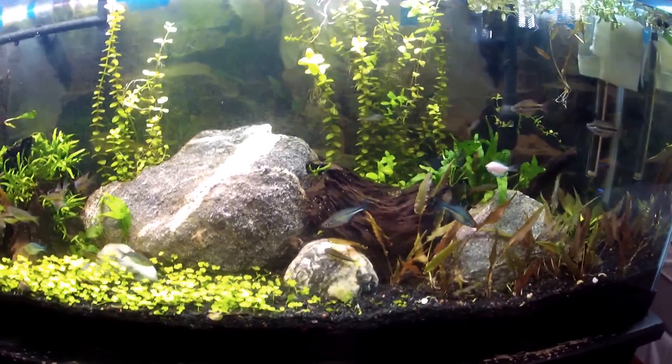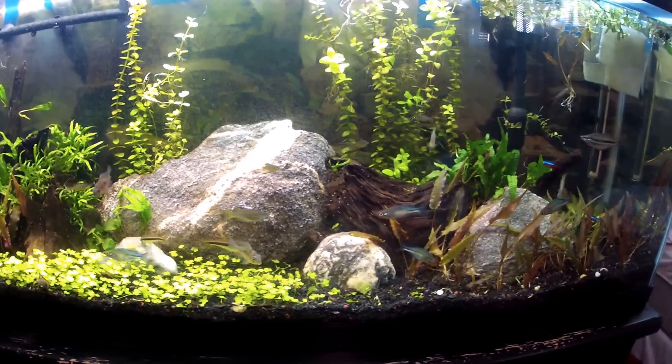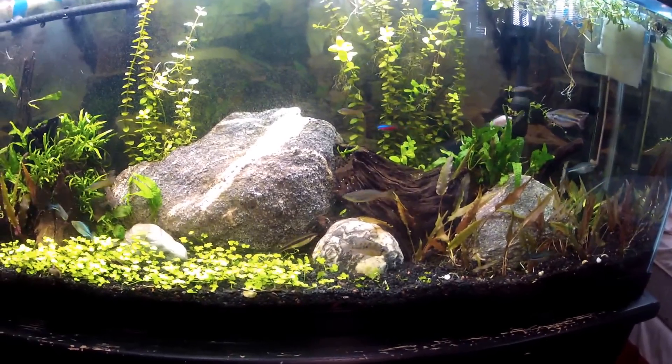And since he gets so big, I won't be getting any more fish for this tank. I'll just be watching all the fish grow.